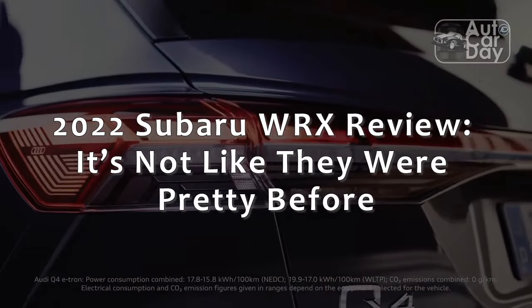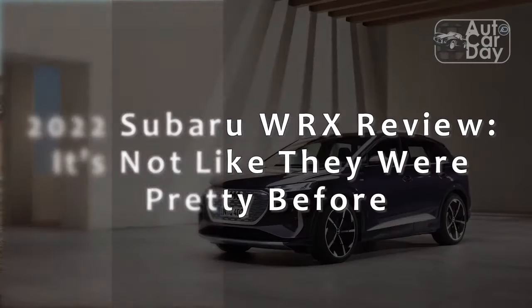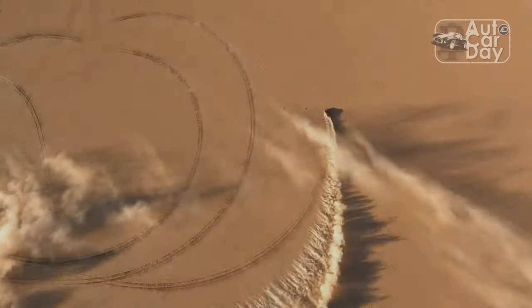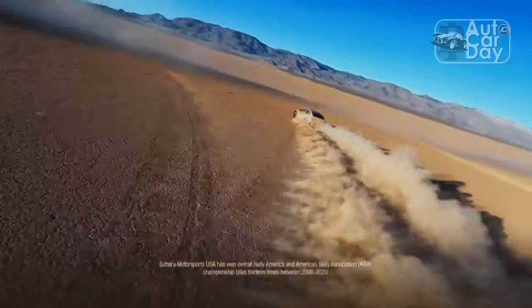2022 Subaru WRX review. From anti-bullying initiatives in grade school to trite adages like 'don't judge a book by its cover,' we learn from an early age not to make assumptions based on looks, and most of us make that effort — for appearances' sake if nothing else.